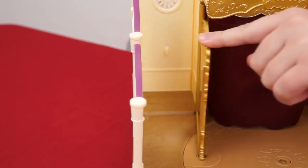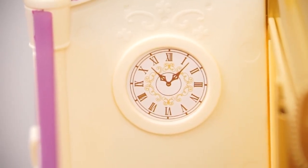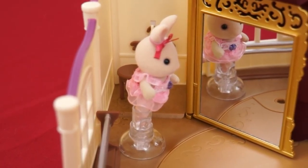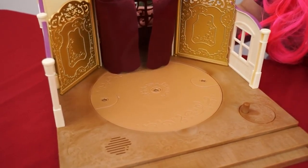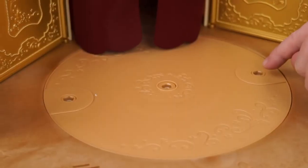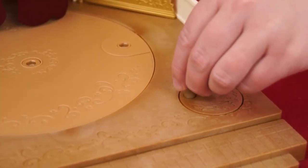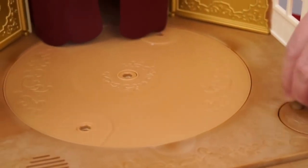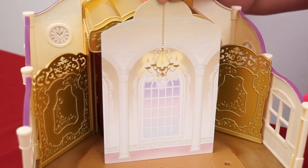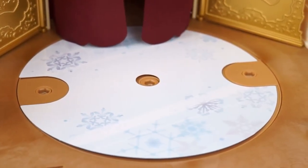And on this side is the backstage area where the dancers get ready! There's a clock so they know when to go on stage, and a little hook for their hanger, and a little mirror so they can practice! And here's our stage! Wow, look at all the beautiful designs on it! Here are the holes that you put the dancers into, and to spin the stage, just rotate this! And we even have a couple backdrops — there's an indoor and an outdoor one, and even an indoor or outdoor floor piece!